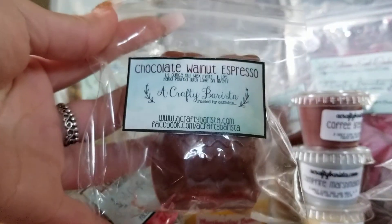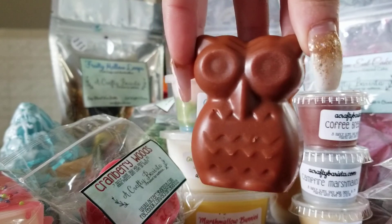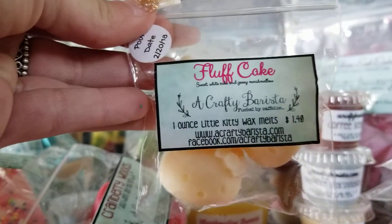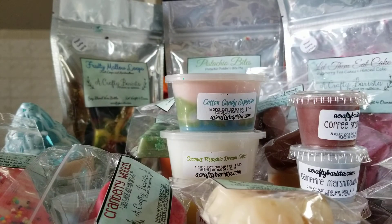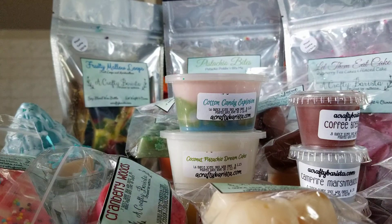Then I got a cute little owl in Chocolate Walnut Espresso — chocolate and coffee scents have really been my jam lately. He actually looks like a little chocolate owl and he smells so good. Then I got three little Hello Kitty shapes in Fluff Cake, and again I'm not getting much out of that one. I also got another little fluted tart in Vanilla Hazelnut Coffee — super super strong. I actually kind of want to throw this in the warmer right now when I'm done filming.